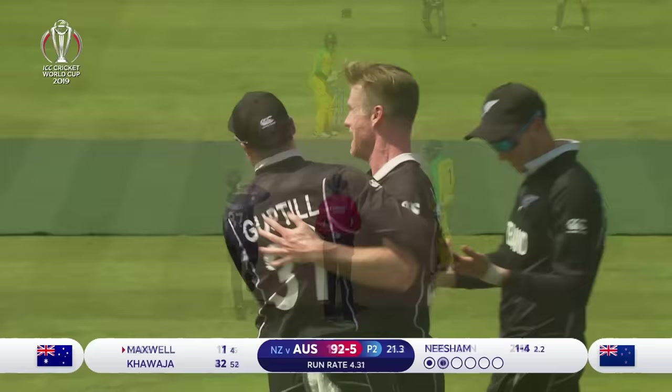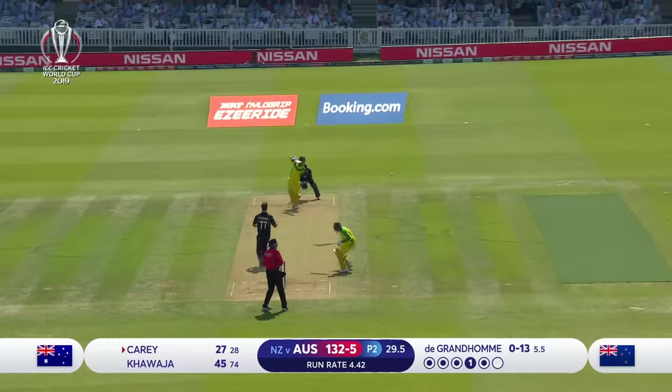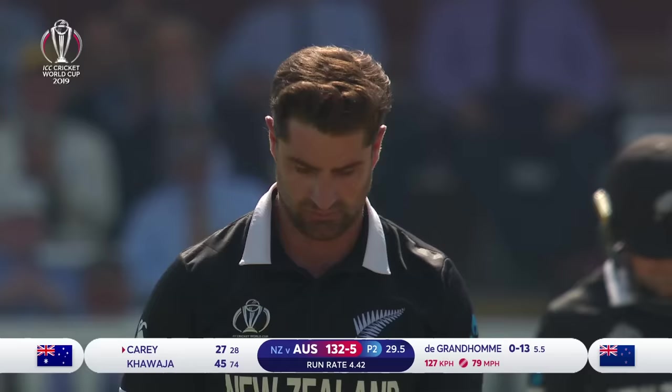Oh, what about that? Lovely. Really nice. Down the hill. Well, it's slightly fuller.